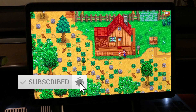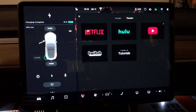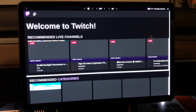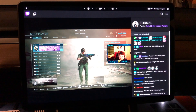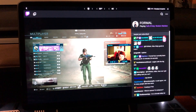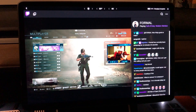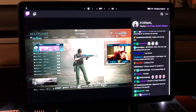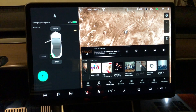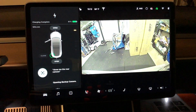I'll probably go live on some of these games, so if that's something you're interested in definitely hit the subscribe button and the notification bell. Yet another new item coming to Tesla Theater is Twitch. I haven't used Twitch much, but this looks really well refined and I was able to very quickly jump into somebody's live stream of them playing Call of Duty, which was pretty awesome.